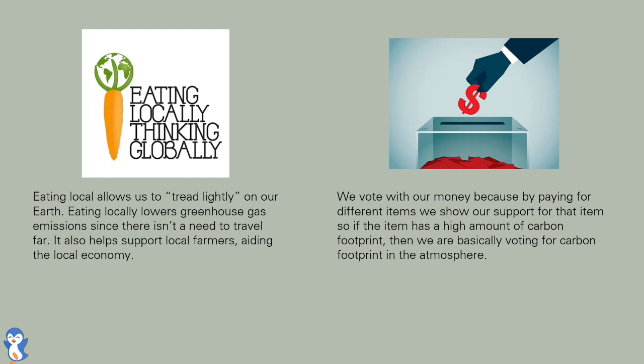We vote with our money, because by paying for different items, we show our support for that item. So if the item has a higher amount of carbon footprint, then we are basically voting for carbon footprint in the atmosphere.